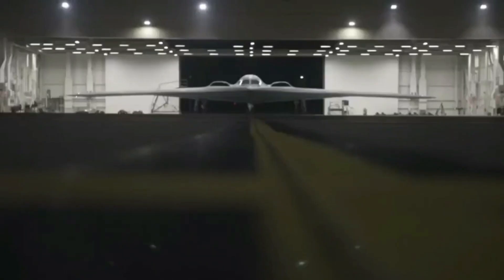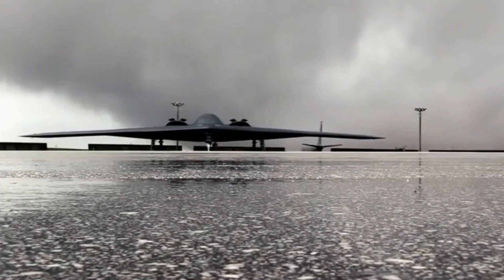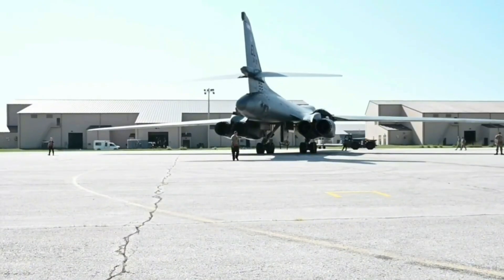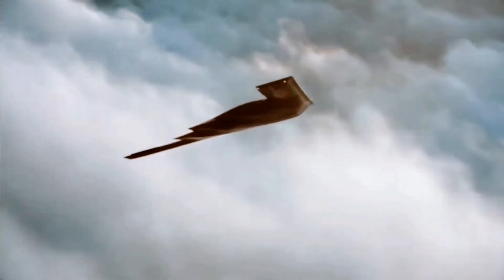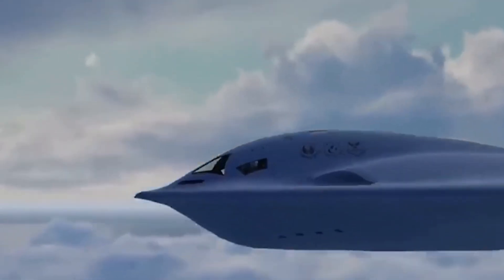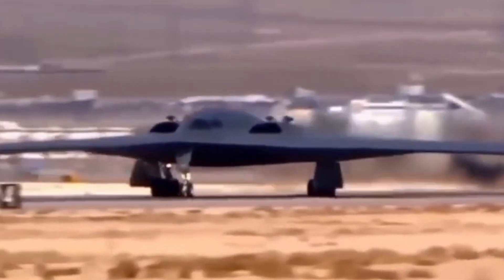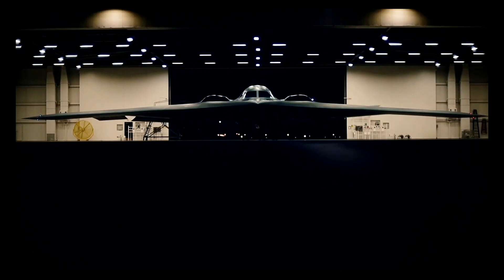Why does the U.S. invest so heavily in stealth bombers? Because in modern warfare, the first strike can decide everything. In the opening hours of conflict, these bombers can destroy radar systems, missile sites, command centers, and even nuclear facilities — all before the enemy can respond. The B-1B delivers payload. The B-2 delivers precision. The B-21 delivers the future. Together, they form a triad of air power, giving the U.S. an edge no other nation can match.